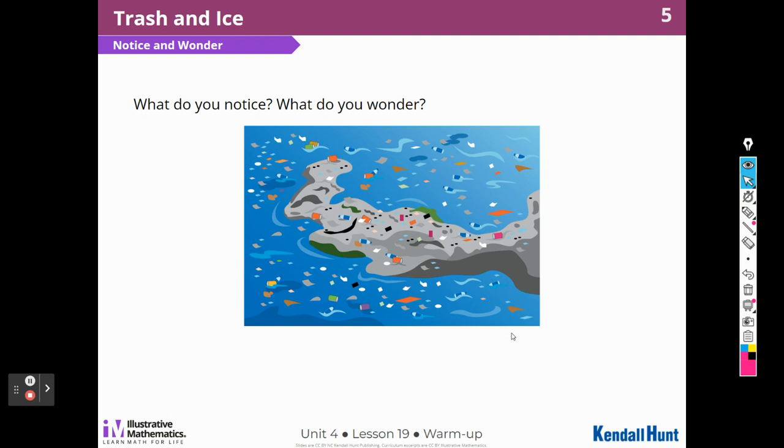What do you notice? What do you wonder? Well, I notice there's a lot of stuff floating in the water. I can see cans, bottles, paper. Then there's some darker and lighter splotches in the water. I wonder if it's all trash.